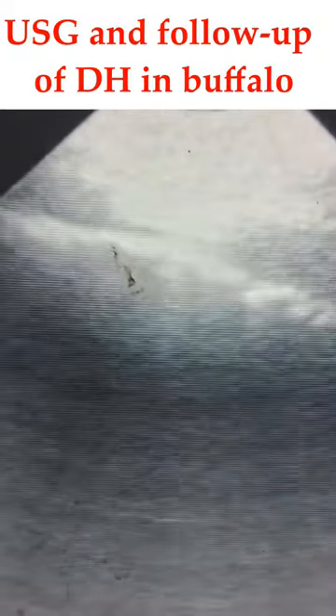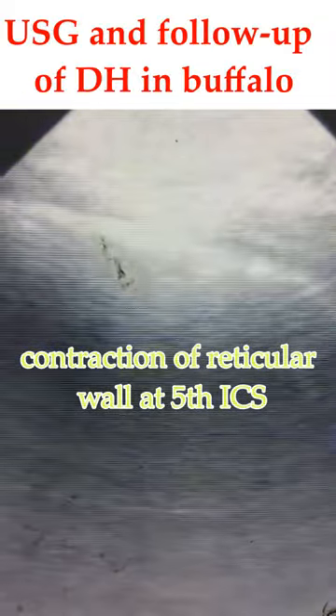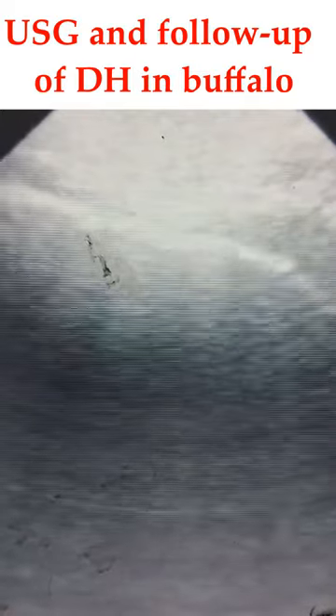You could see a hyperechogenic line below the thoracic wall, which could be a reticular wall. We keep on focusing that line for any movement. Now you could see the mild contraction in the wall, and that is indicative of the reticular wall. Thus this case is confirmed as a diaphragmatic hernia.